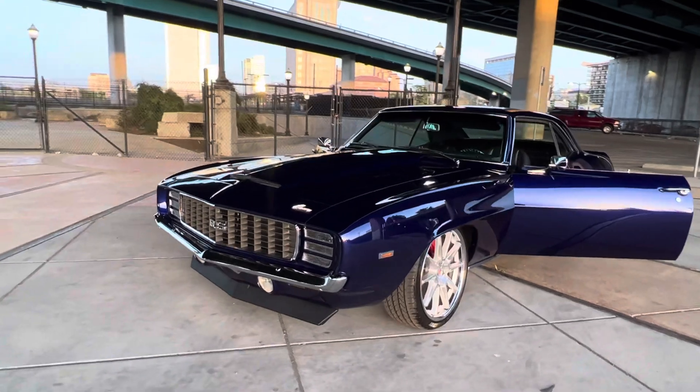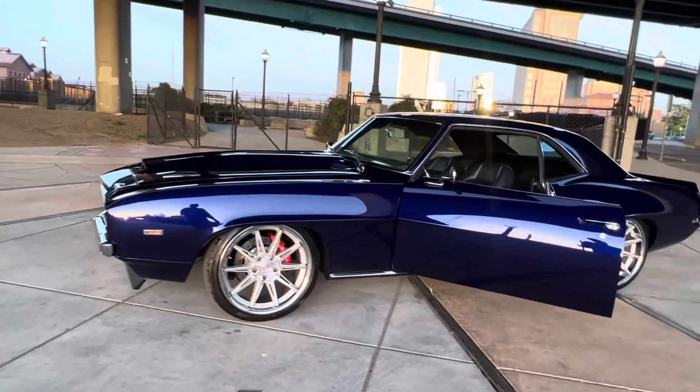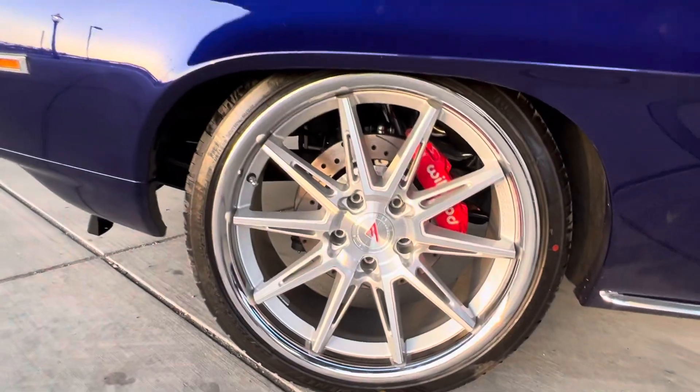It's sitting on a full chassis with rack and pinion front steering, tubular suspension all the way around, coilovers, and six-piston Wilwood brakes.